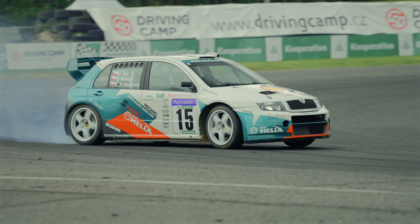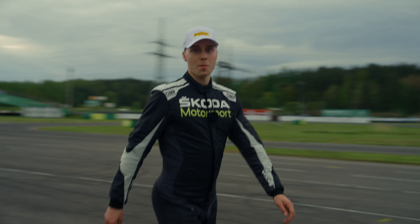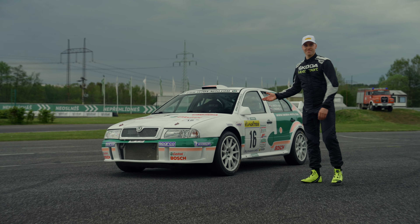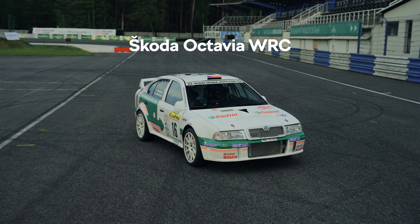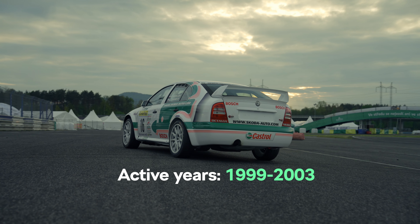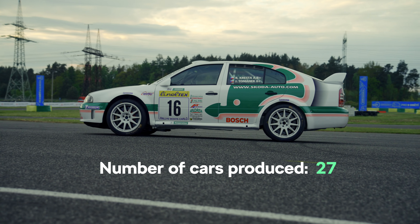Today we're at the Sosnova Classic event, where there are lots of beautiful cars from the history of motorsport. But there's one really special car I'd like to show you — it's the Octavia WRC. For me, this is quite possibly the most beautiful rally car that Skoda has made, especially in this tarmac specification. It looks really beautiful.